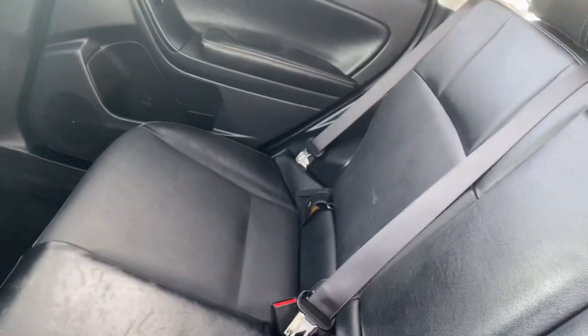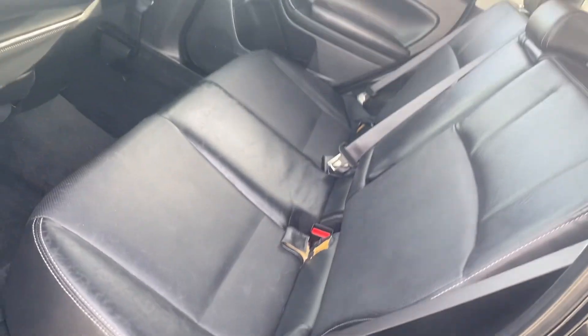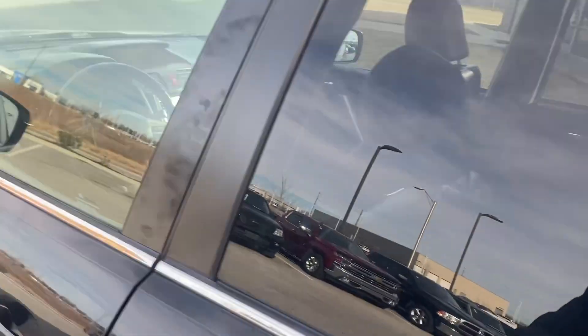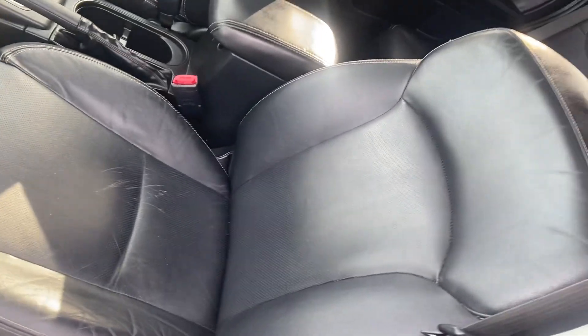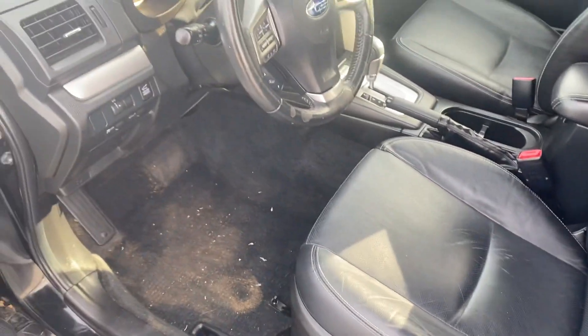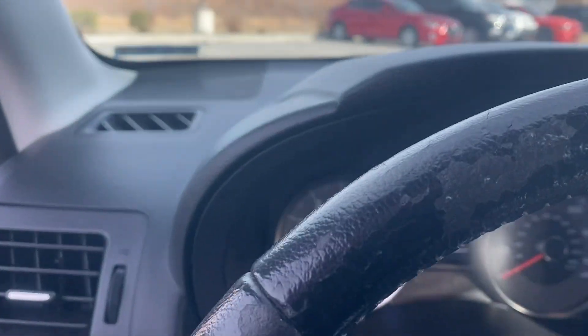Inside, you can see these leather seats look great — no big rips, no big tears, nothing like that at all. The front seat looks just as good. I had a gentleman yesterday that came and test drove it, so you can see he didn't have the cleanest boots, but I can easily fix that if you decide to come check her out today.